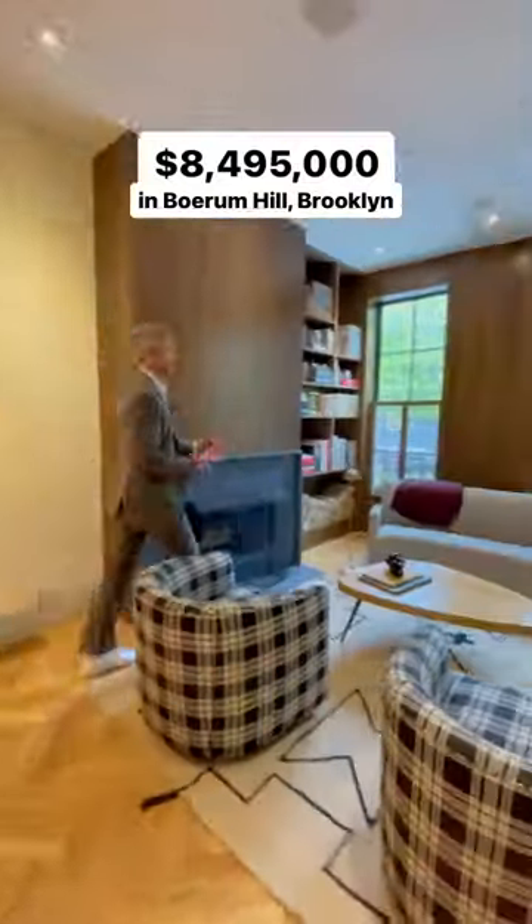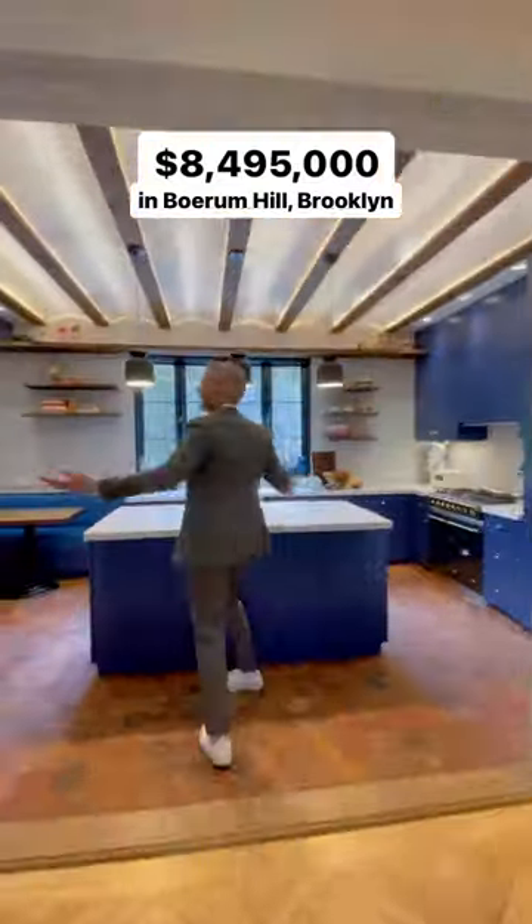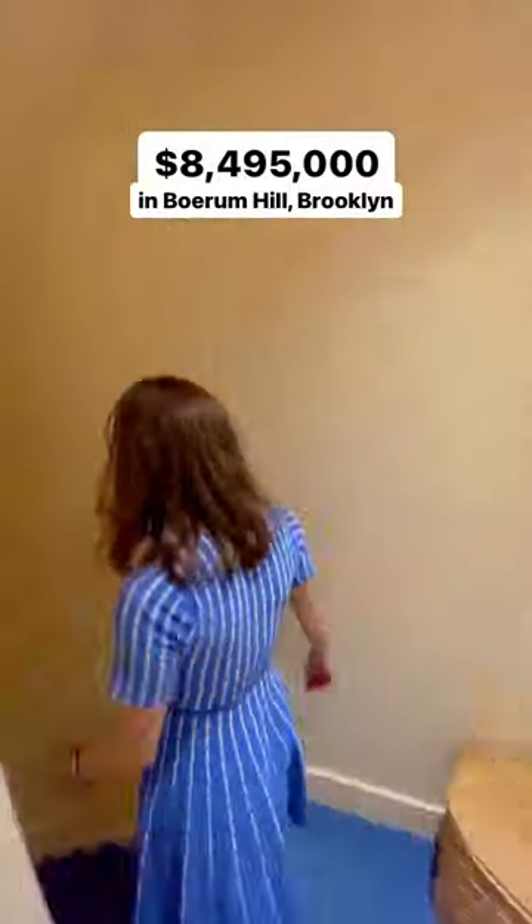Welcome to the ultimate Brooklyn townhouse. This house has been completely gut-renovated and it's amazing. Look at this kitchen — French-inspired theme.